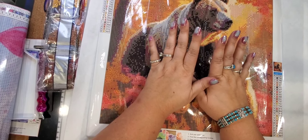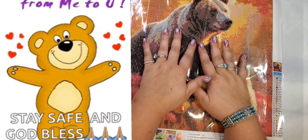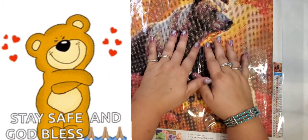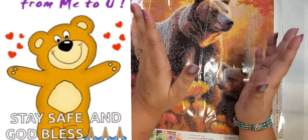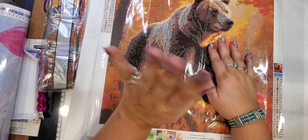I just want to leave you with a little Tuesday blessing: Tuesday is a perfect day for your dream to be painted with blessings. Just have a wonderful day. God's richest blessings. See ya.